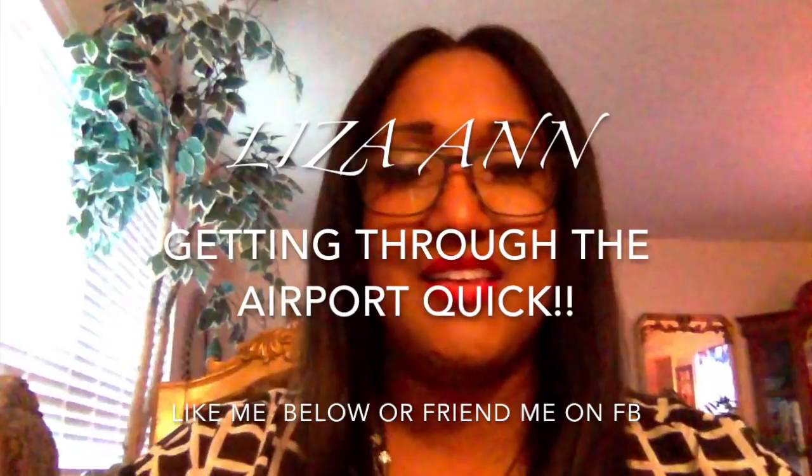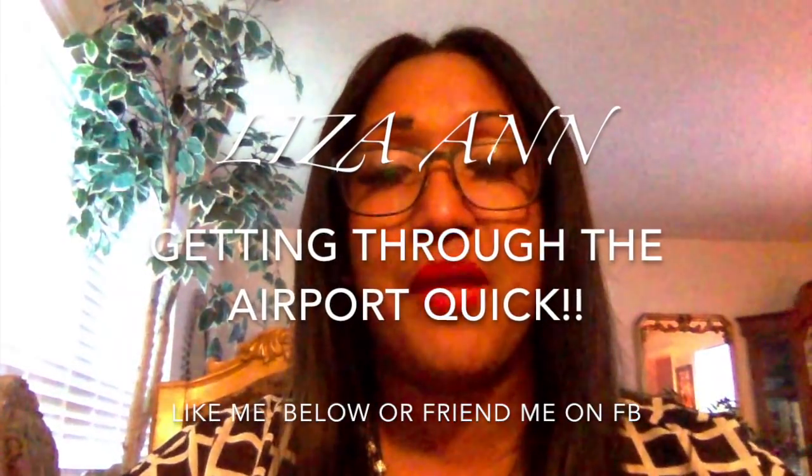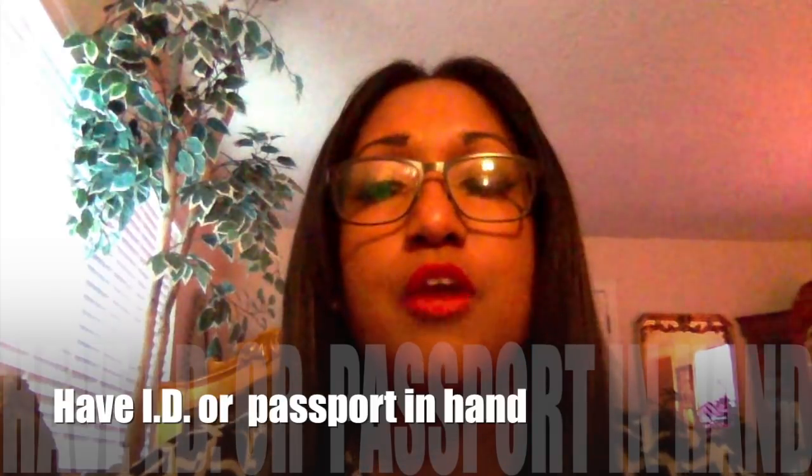Hey, this is Lisa and thank you so much for stopping by and looking at my channel today. I'm going to talk to you about how to get through the airport super quick without any drama.